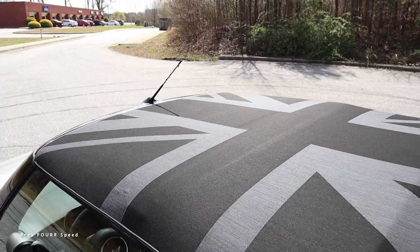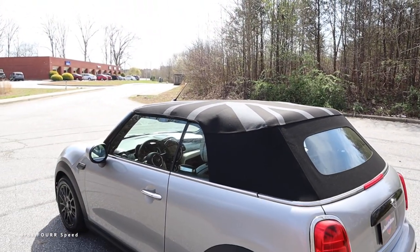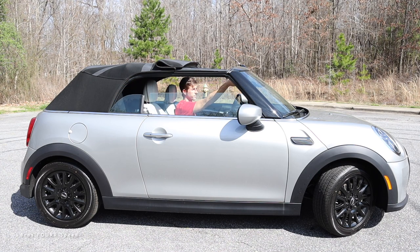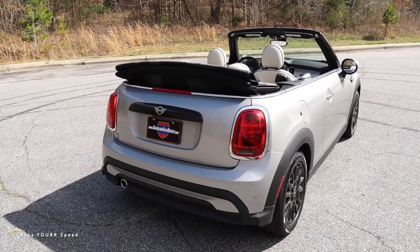With the soft top all the way up, you'll notice it has the British flag running throughout it. You can also have just the front section open — so while this is a soft top convertible, you can have the sunroof open and then choose to further put the rest of the roof down. It's a pretty cool combo.